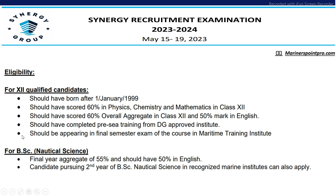For BSc Nautical Science students, final year aggregate should be 55% and should have 50% in English. Candidates pursuing second year of BSc Nautical Science can also apply.